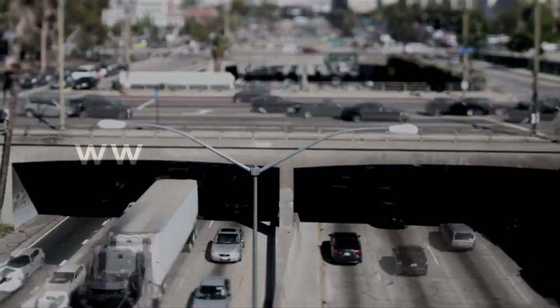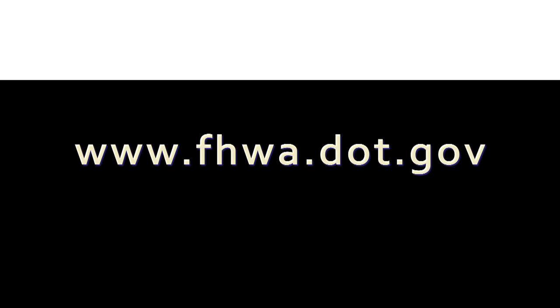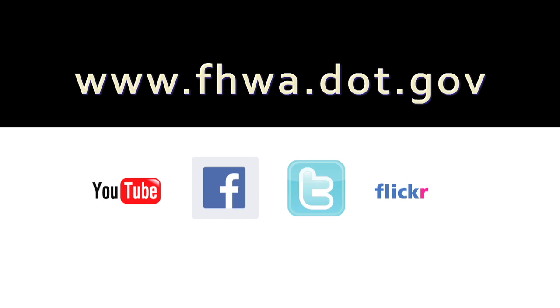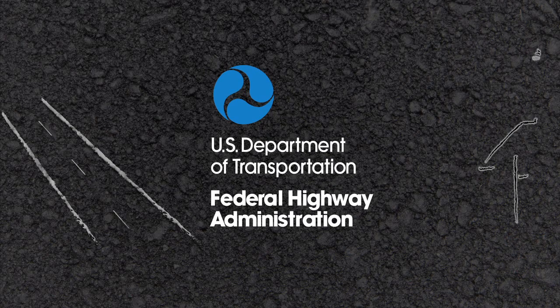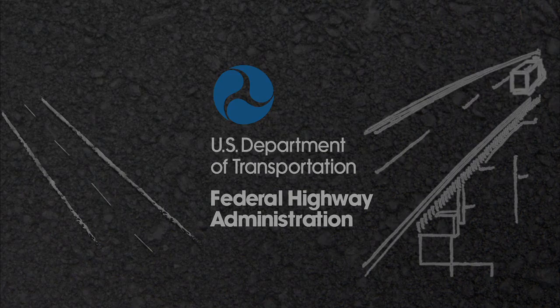You can find out more about the Federal Highway Administration on the web at www.fhwa.dot.gov. You can also join the conversation on our social media channels. The Federal Highway Administration — making sure the roads and bridges you drive on will get you wherever you're going as safely as possible.